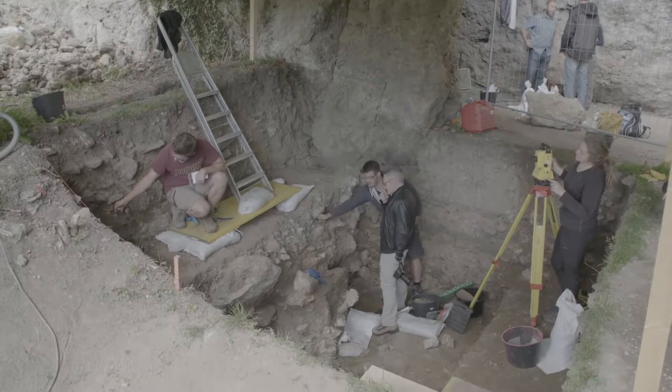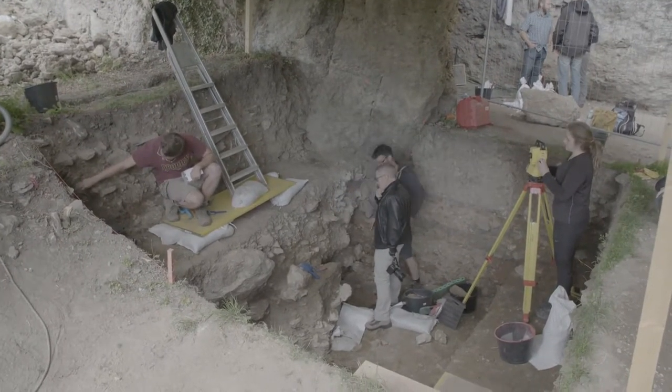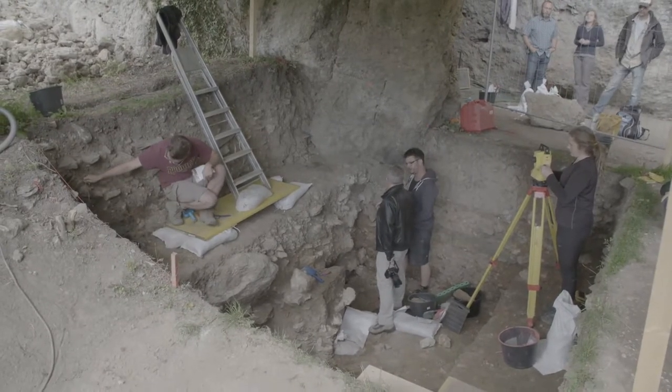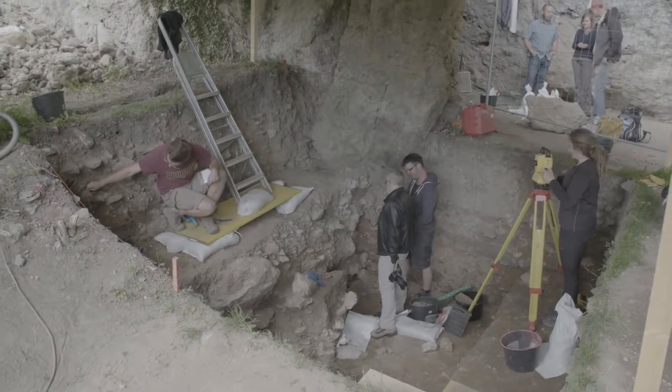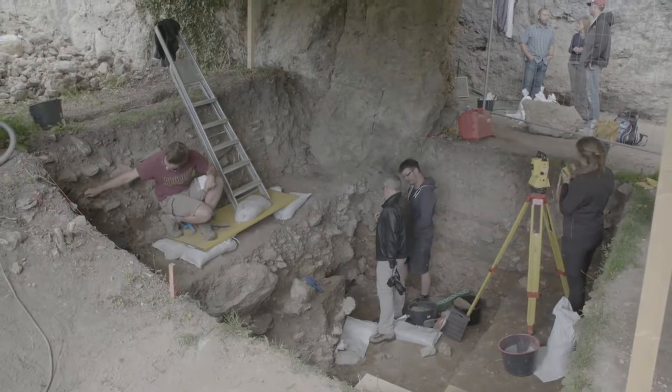It came from layer 4A, from this layer — more or less from here. So that might be a very late place. And we had another small blade — it was of a reddish carnelian. I think it's carnelian, it's a raw material.